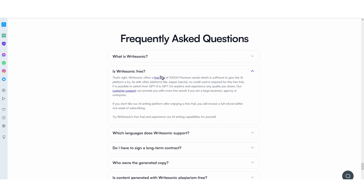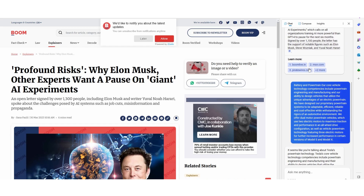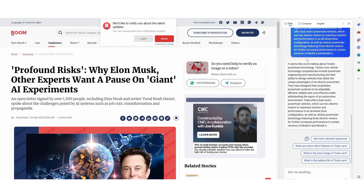WriteSonic does offer a free trial of 10,000 premium words, which is sufficient enough to give it a try. I might actually upgrade to this because I do think it is pretty decent. For something — I'm not sure if it's powered by GPT-4 or GPT-3.5 because many people are saying different things — it definitely does a very good job at online reference, and arguably in some instances it does do it a little bit better than Bing, depending on where you stand.